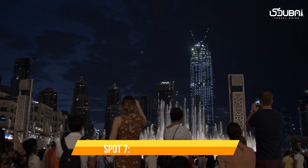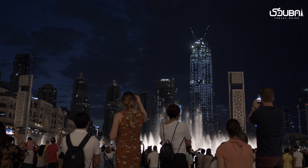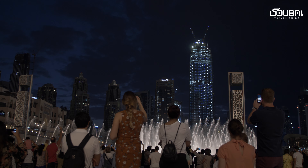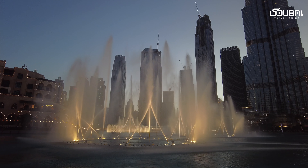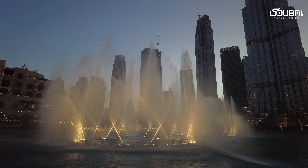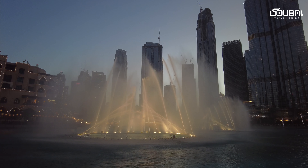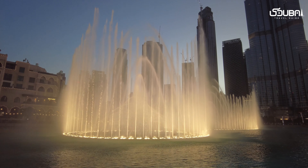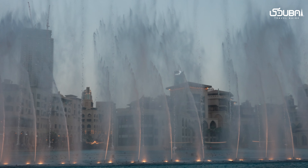Spot seven: the Dubai Fountain. The Dubai Fountain, set on the Burj Khalifa lake, offers a symphony of water, music, and light. Capture the dancing water jets in sync with the music against the backdrop of the towering Burj Khalifa. It's a spectacle that's pure Instagram magic.